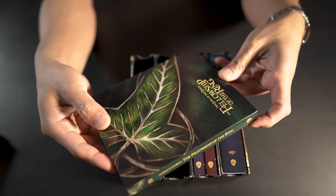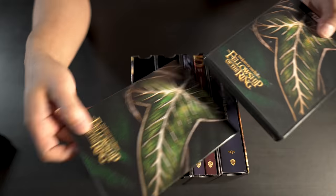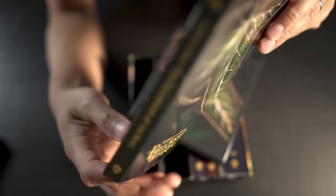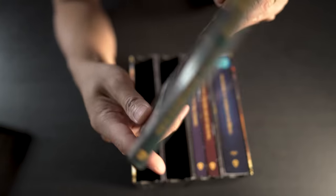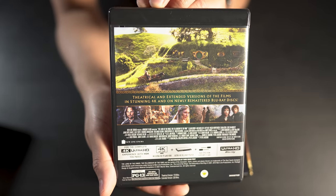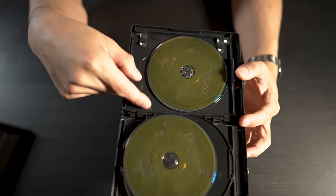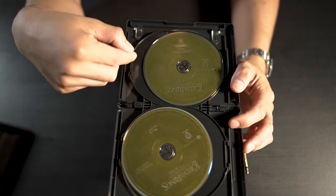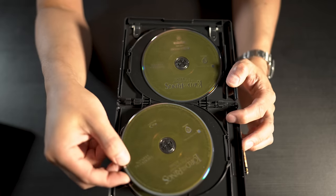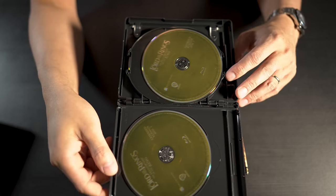Now we're getting into The Fellowship of the Ring — the actual first trilogy. Here's the slip cover front and back, with nice artwork. Inside the case we've got the theatrical version 4K disc 1, extended version disc 2, extended 4K version, standard Blu-ray theatrical, and standard Blu-ray extended discs 1 and 2.